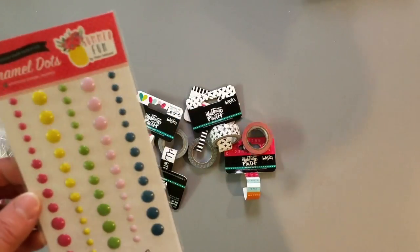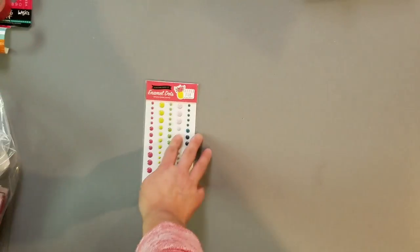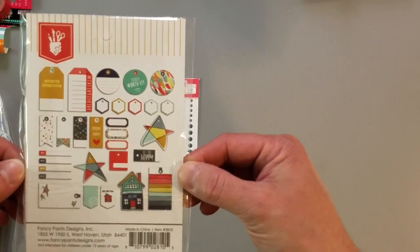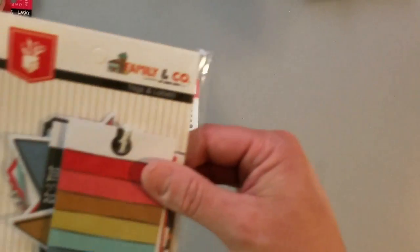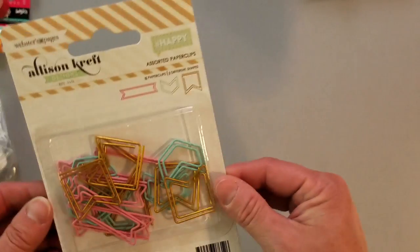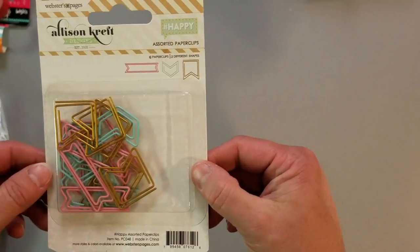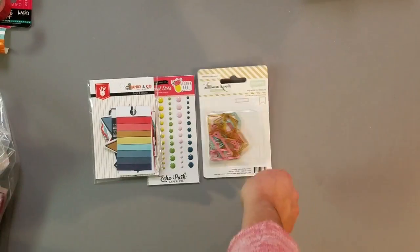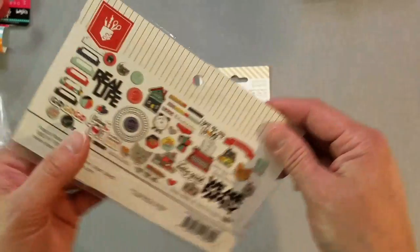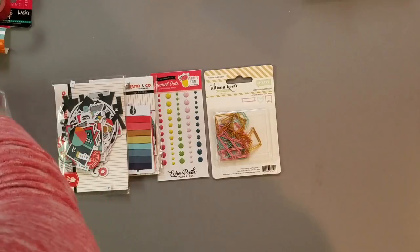These aren't going to be in any kind of order. I got the Summer Fun collection from Echo Park. I got these enamel dots. I got the Fancy Pants Family and Company — here's the ephemera pack, it's really cute. I think these are the tags and labels. I got these Alison craft sword paper clips — I don't know how I managed to not already have these, but they were on clearance so I got those, very cute. And then the Family and Company ephemera pack — very cute. I love the colors, they're rich and different.